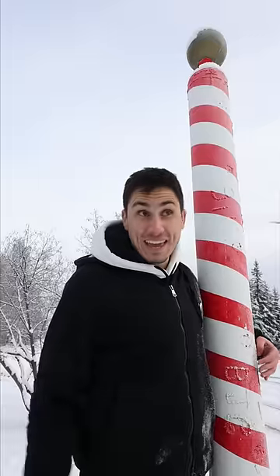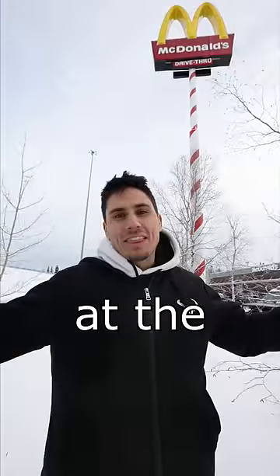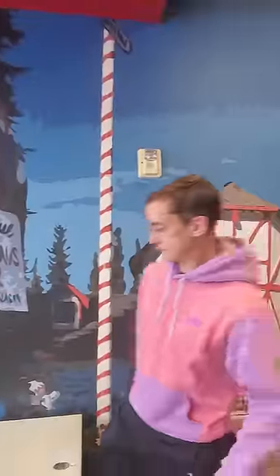Last week, I traveled all the way up to the North Pole to meet Santa Claus. He told me they actually have a McDonald's up here, so today we're going to be eating McDonald's at the North Pole. The outside pretty much just looked like a regular McDonald's, but inside had to have been the most unique McDonald's I've ever been to.